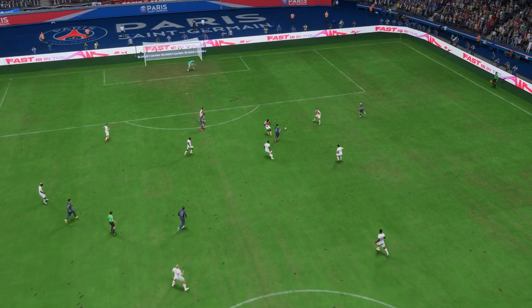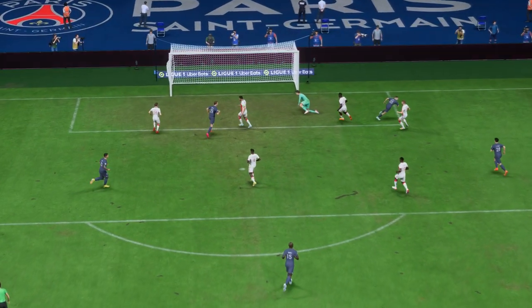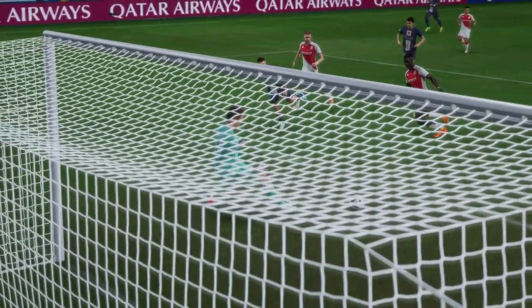Here's the replay. Watch how he goes past his man with such ease — it's just a change of pace. And he makes the finish look so easy. What a good goal that is.